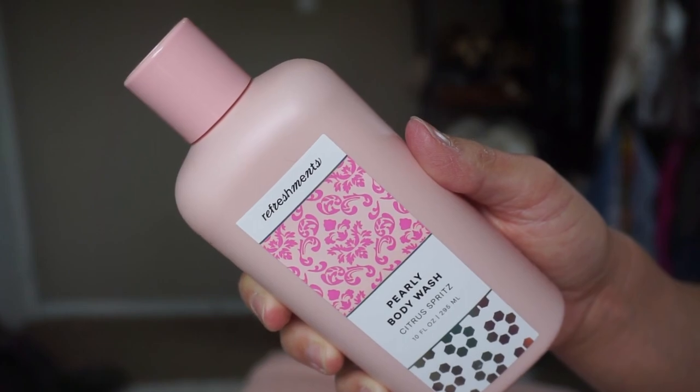You just need to check Refreshments out - it's always the cutest stuff. This is a Pearly body wash in citrus spritz scent. It has a lid on it so I can't smell it now, but I have a feeling it's going to be nice. I'm still going through a huge Dove sensitive skin body wash, so it'll be a while before I can use this.